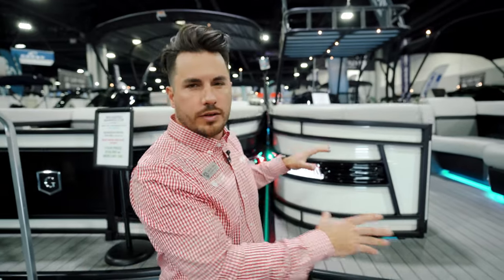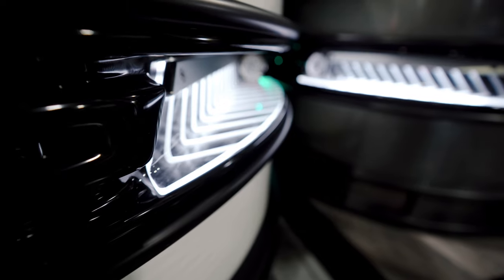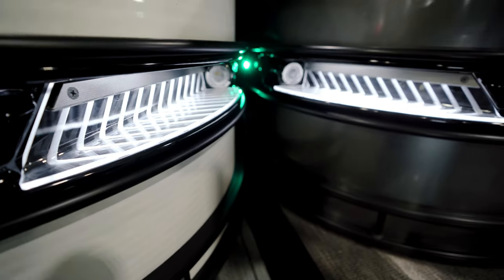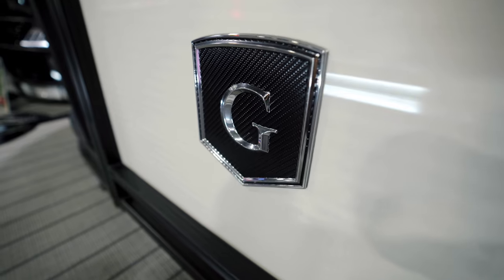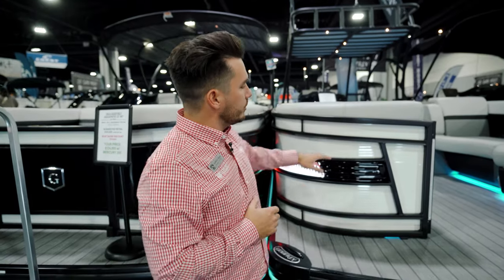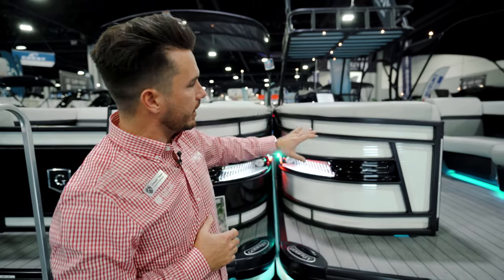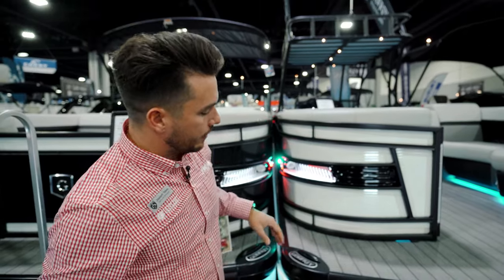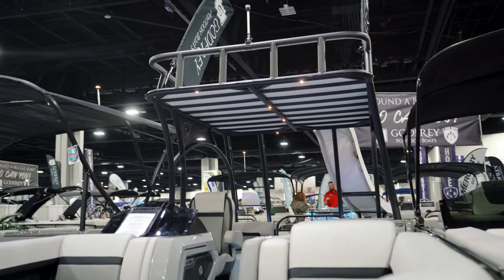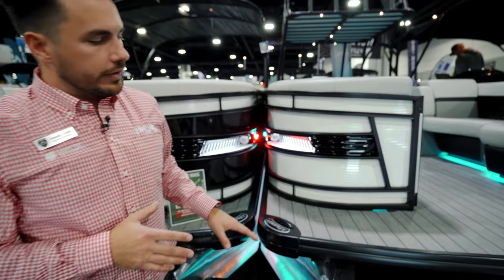Before we hop up on the boat, I want to highlight the walls. These Aqua Patios have a really sporty look — they're one of Godfrey's top level boats, really beautiful out on the water. I love this colorway with the white walls and black rails. This has a Blackout Midnight package, which blacks out all the rails, the upper deck, and the frames all the way around. You also have drop-down cleats.